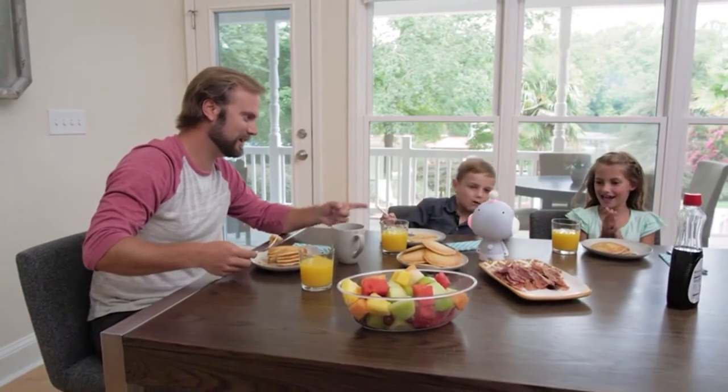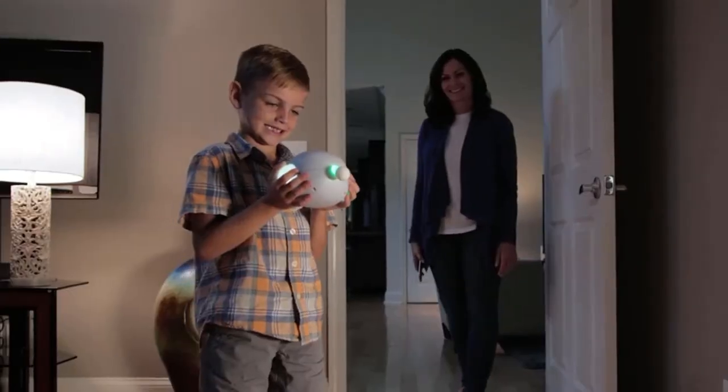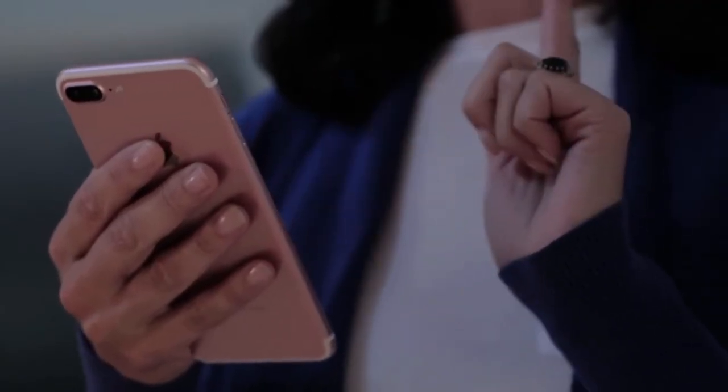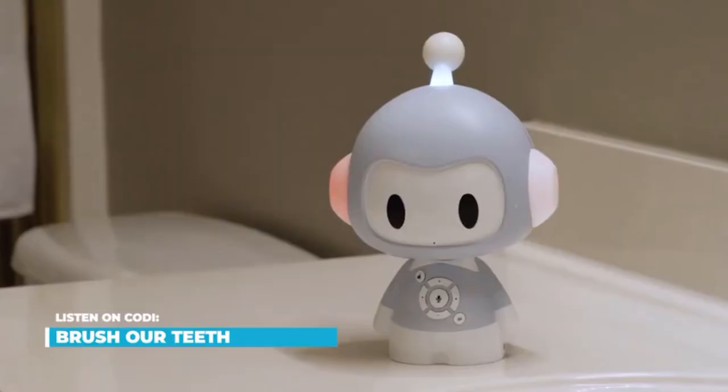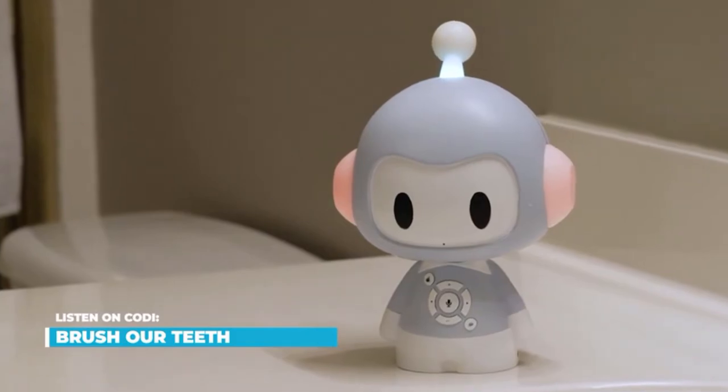The app can set what we call habits where, for example, we might have a brushing your teeth habit where Cody might say, it's time to brush your teeth. Let's go to the bathroom, let's get your toothbrush and play a toothbrushing song. Let's grab our toothbrush, hold it high, take the toothpaste and begin to apply.